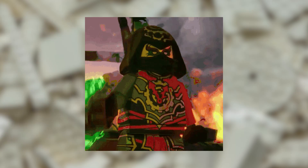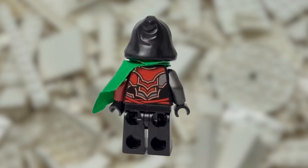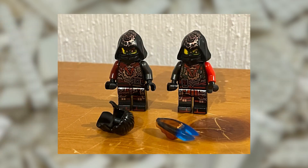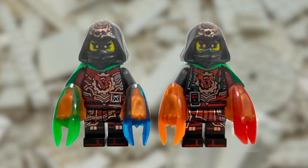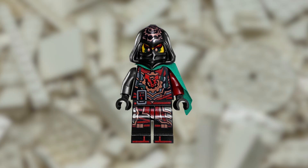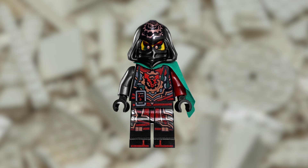The Acronix minifigure is highly detailed, featuring unique printing and dual-molded legs with printing on the sides. Additionally, like its brother, Acronix has different colored arms. The young version of the Time Twin has a higher value compared to the Krux minifigure because the Krux has two different variations, while the Acronix only has one version. This makes the Acronix minifigure a more unique and rarer find for collectors.